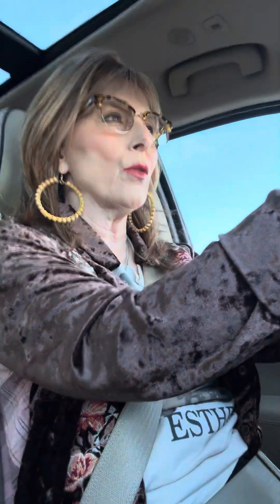Happy Wednesday! Just wanted to hop on a minute and we could have a little week chat on my way into work. That's why I'm not looking at the camera — I'm looking at the road, but I'm just talking as I'm driving. So we can just visit a little bit and maybe you're on your way to work as well.